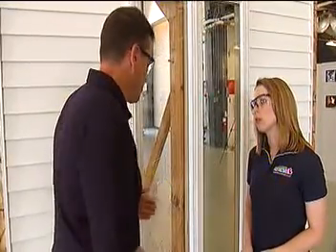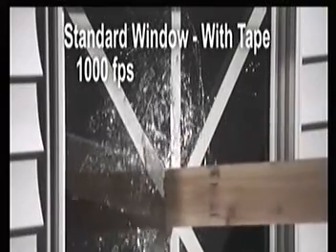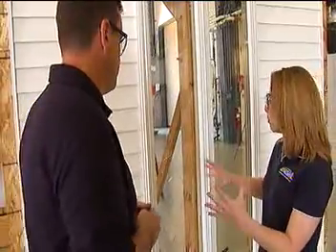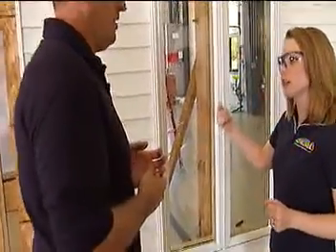The two by four would have traveled through the window, through a couch if there was a couch there, and probably through the other wall — potentially going out the other side of the house. It would keep going. We have an impact wall back here to stop the two by four, but it could easily go through two or even three walls. So this is another good reason why when there's a tornado warning, take your safe shelter — don't come to the window and look outside. Absolutely.